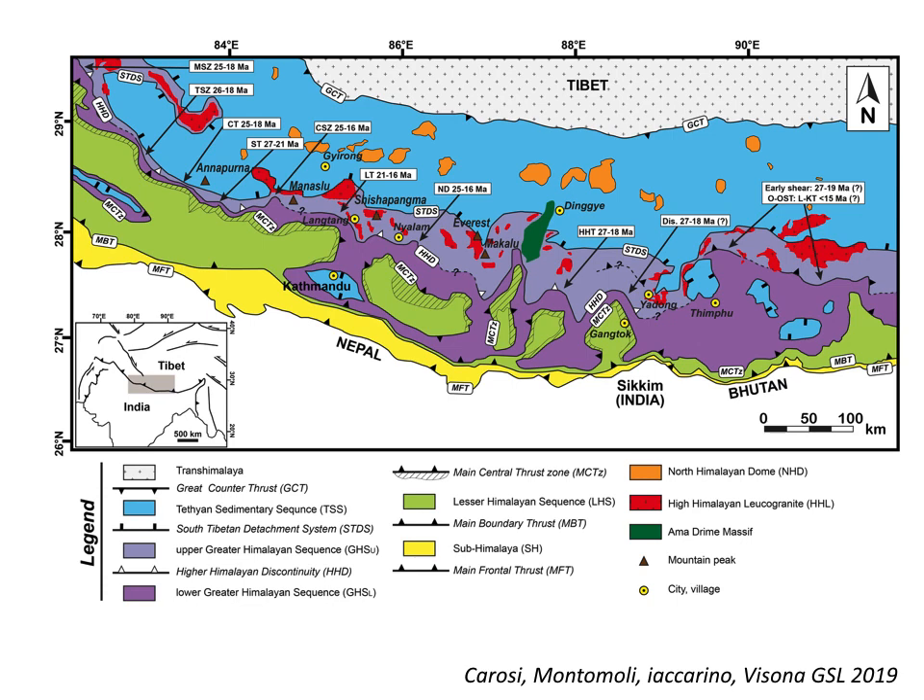Going back to a more regional perspective, we can assess that the Himalayan Discontinuities can be traced for several hundred kilometers all along the belt, and they divide the Greater Himalayan sequence into two different units: an upper one and a lower one.